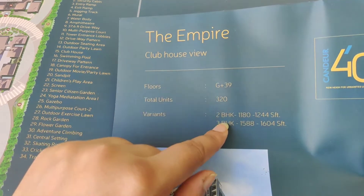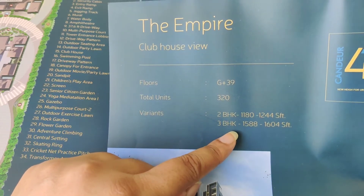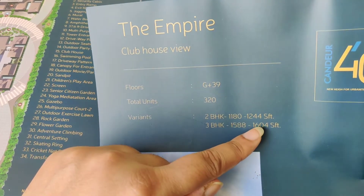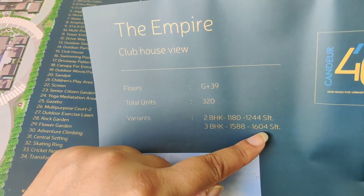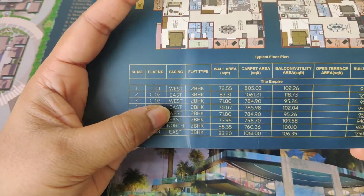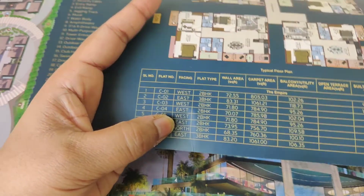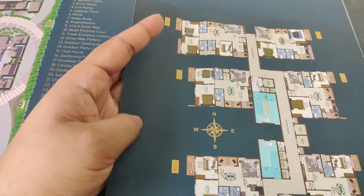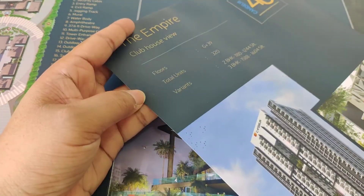Tower C's floor plan is a little different — variants are only 2BHK and 3BHK. 2BHK ranges from 1180 to 1244 SFT. 3BHK is 1588 to 1604 SFT. Facings available are east, west, and north. North facing has only 2BHK available. This covers the floor planning details.